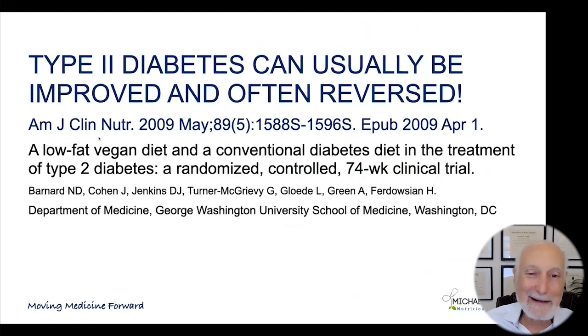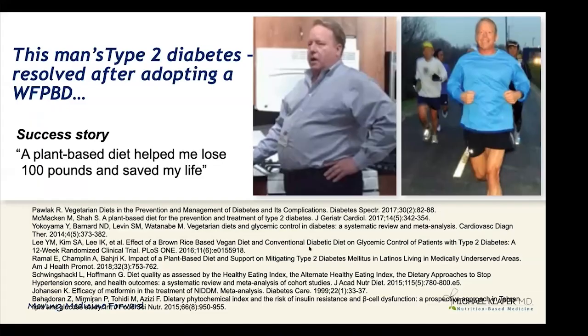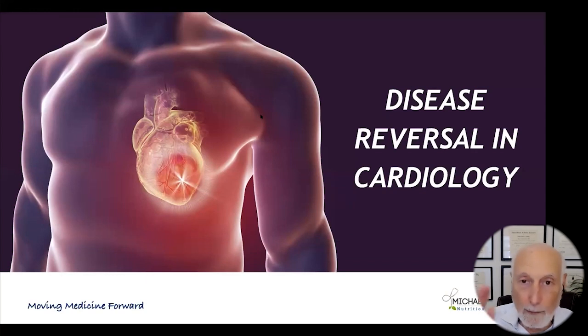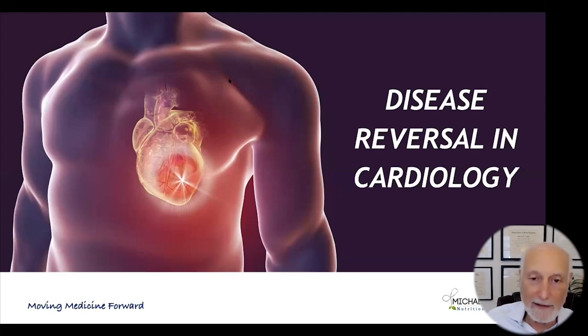Dr. Barnard and others have done studies showing clearly that a low-fat plant-based diet is even more effective than the American Diabetes Association diet — you get a better reduction in hemoglobin A1C, they lose more body weight, their lipids improve more, and their kidney function improves. It really is the definitive treatment for type 2 diabetes. We all have patients like Jim, who used to be 100 pounds overweight, went whole food plant-based, dropped the weight, dropped the diabetes, and is now running marathons off his insulin. To say those words — stop your insulin, you don't need it anymore — what a gift to help your patients achieve.